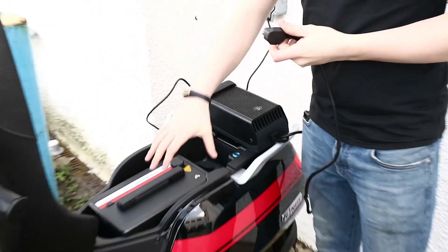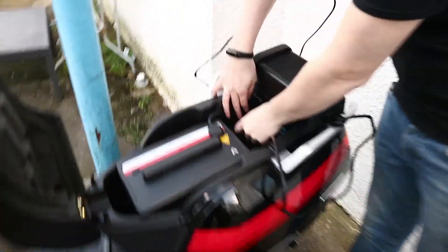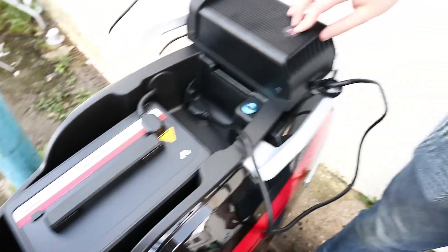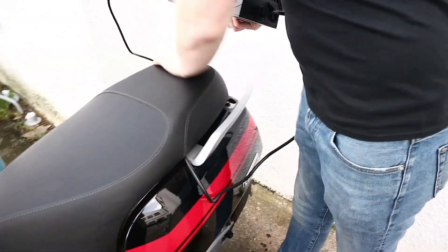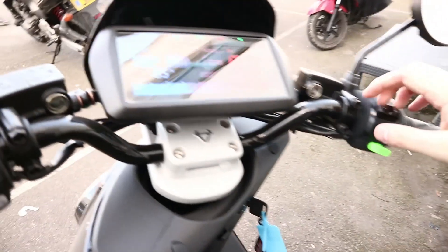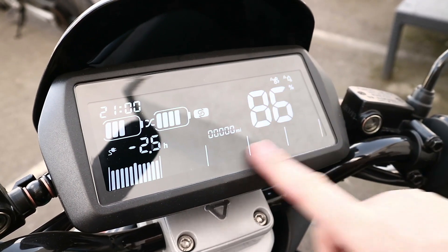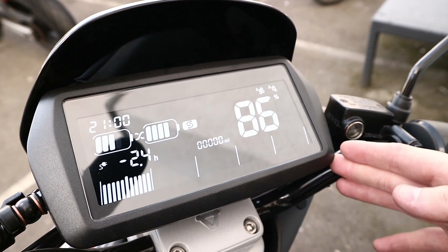To do the dual charging on the scooter, you have a little flap here and you simply push the charger in. You'll see the light go red. Then you bring the seat down and lock it — the scooter is now on charge. If you turn the dash on, you'll see the dash has changed. It will show the current charging time, estimated charging time, and current battery percent. This will continue to show this screen until the scooter is fully charged.